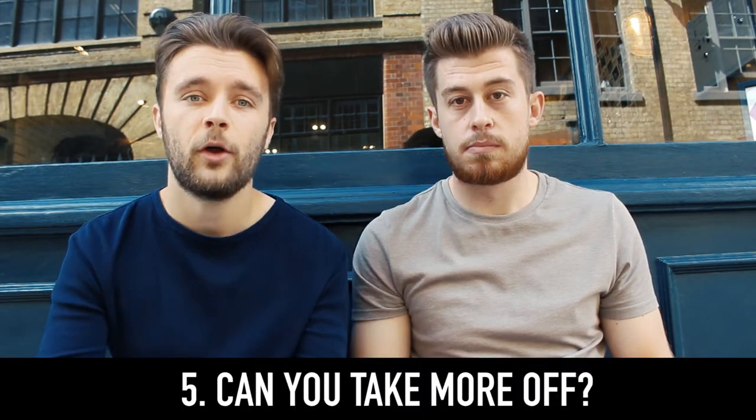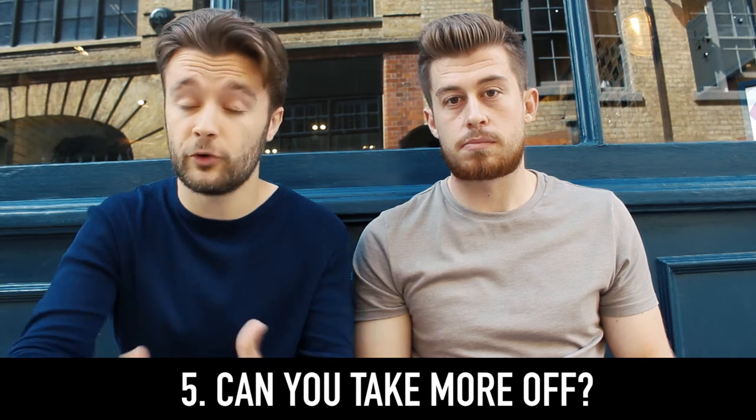The last tip is: you can ask your barber to take more off if during the cut you still think it's a bit too long. I know we leave it in the hands of our barbers and sometimes you think you can't question them because they know what they're doing. But if you said 'take an inch off the top' and after they've done it you're still thinking 'I could do with a little bit more', feel free to ask. Just say, 'when you've done the sides and back, can you take a little bit more off?' Just because you haven't said it at the start doesn't mean you can't ask mid-cut.